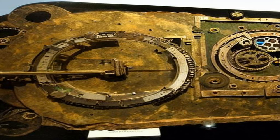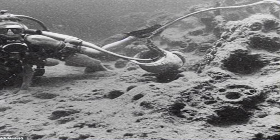The Antikythera mechanism is an ancient Greek analog computer used for astronomical calculations, and it is considered one of the most mysterious and fascinating inventions of the ancient world. The mechanism was discovered in 1901 by a group of sponge divers off the coast of Antikythera, a small island in the Aegean Sea.